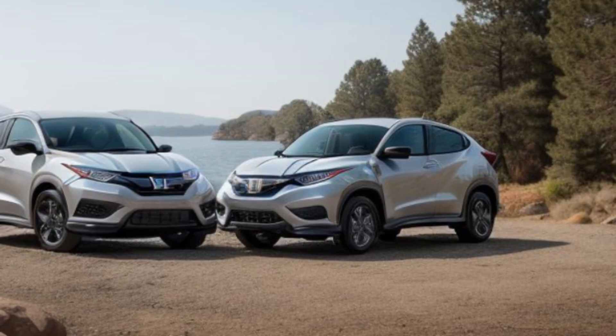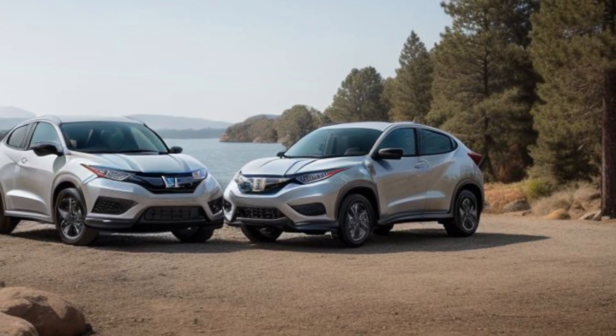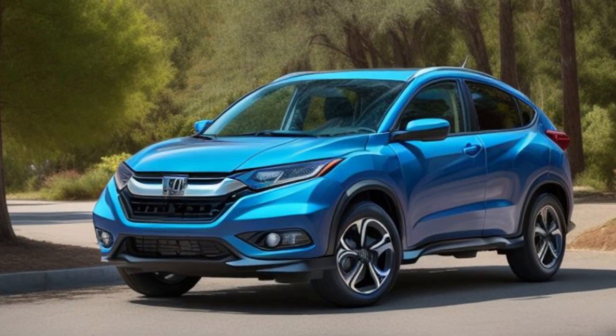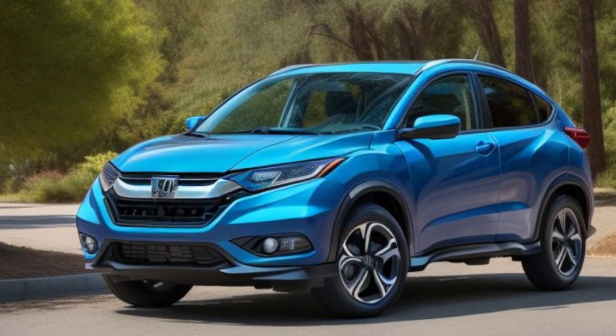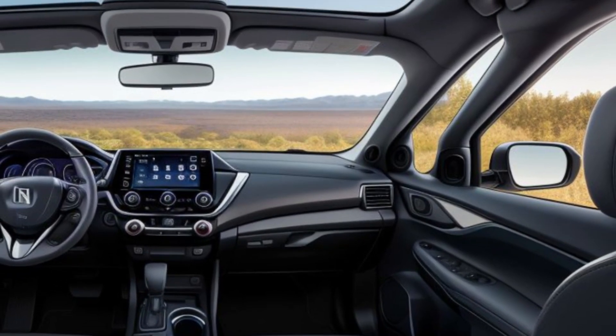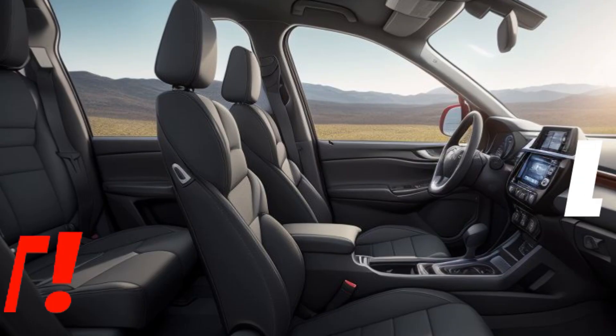In conclusion, the all-new 2025 Honda HR-V redefines the compact SUV experience with its stylish design, advanced technology, and versatile practicality. Whether you're navigating the urban jungle or exploring the great outdoors, the HR-V is ready to take you there in comfort and style.